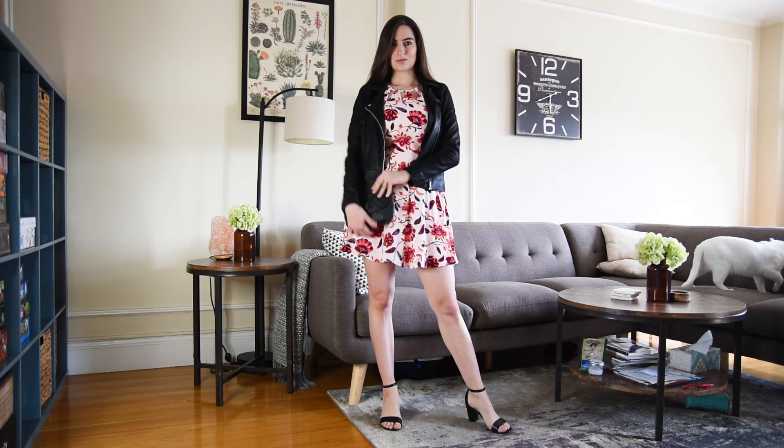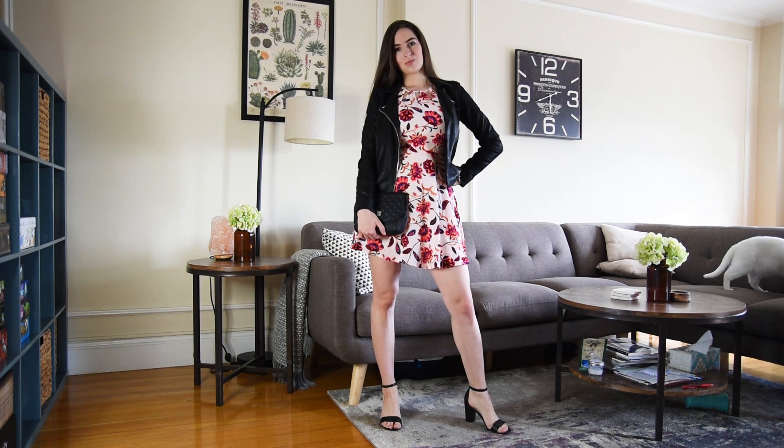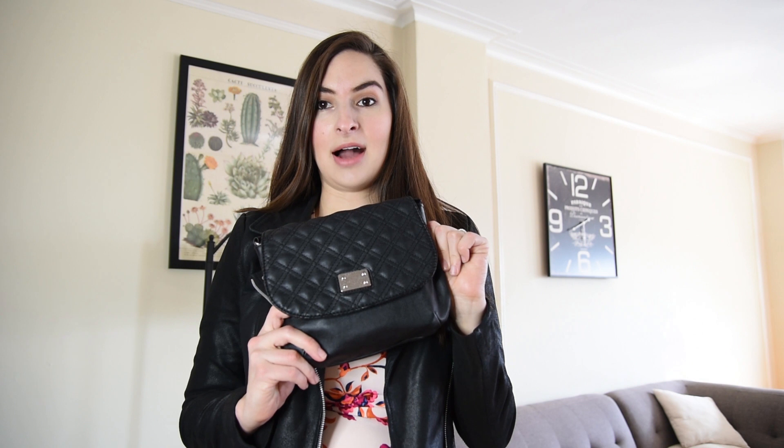It goes together, and I finished the outfit with this little black bag, which is very simple and I think it goes well with the outfit.